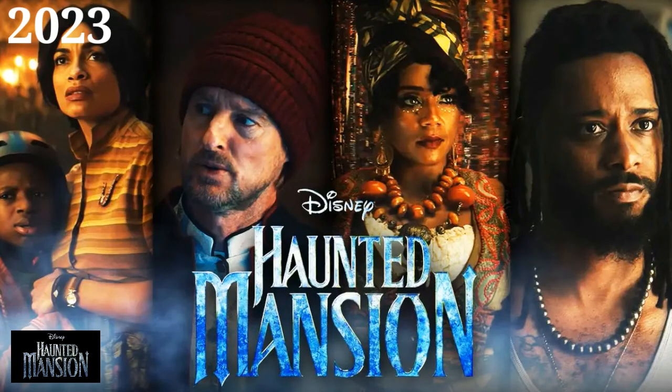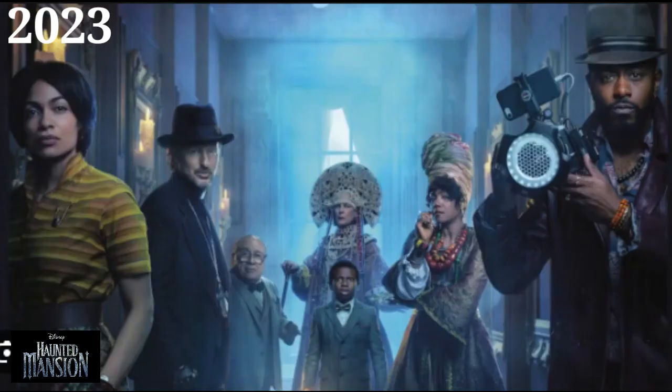On July 28, 2023, the second film adaptation, Haunted Mansion, was released — nearly 20 years after the first movie was released in 2003.